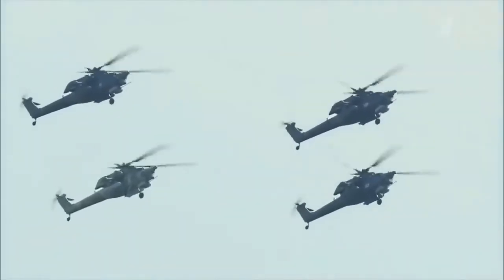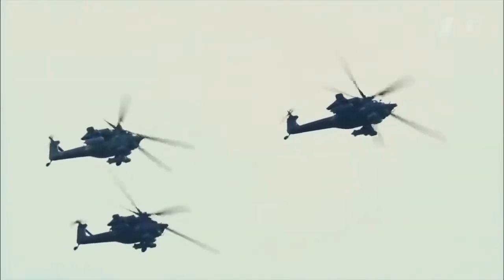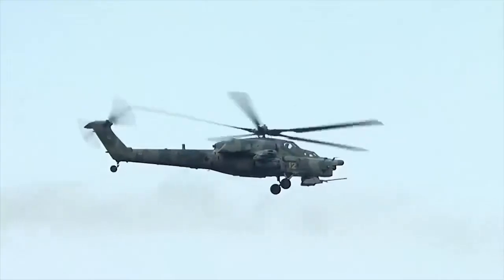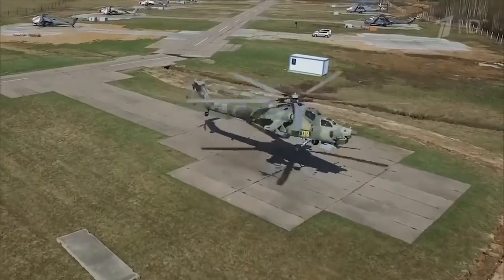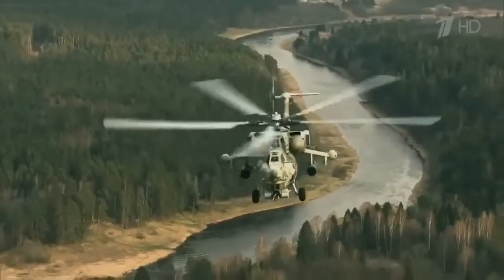Up to 16 anti-tank missiles can be mounted on the helicopter. It can also carry four containers, each with 20 80-millimeter unguided rockets or five 122-millimeter rockets. The helicopter is equipped with a turreted 2A42 30-millimeter cannon stabilized in two axes with a muzzle velocity of 1,000 meters per second.